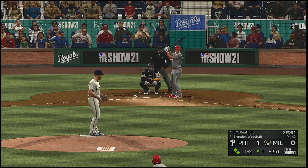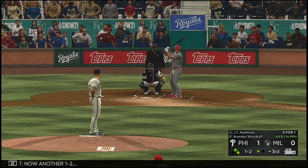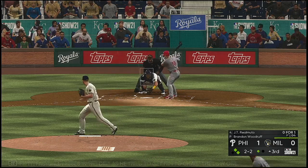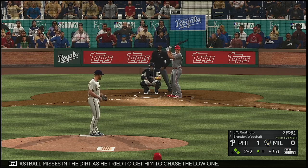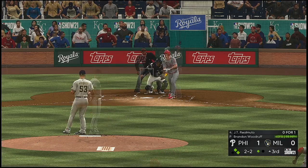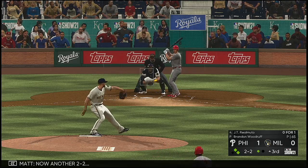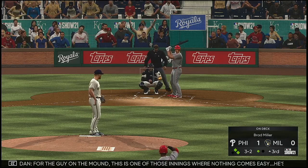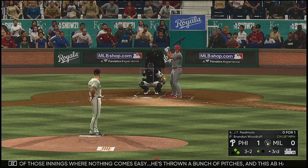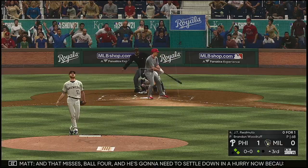Fouled away. Another one-two. Fastball misses in the dirt as he tried to get him to chase the low one. He's already blocked two in this inning. This guy just can't seem to find the strike zone. Fouled off. He's thrown a bunch of pitches and this at-bat hasn't been any different — definitely laboring at the moment. Had to wait back on the changeup and did a good job just to make contact. And that missed — ball four.